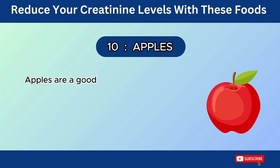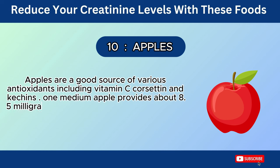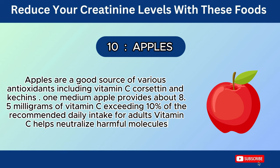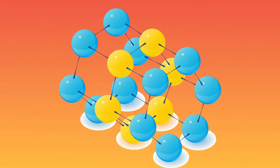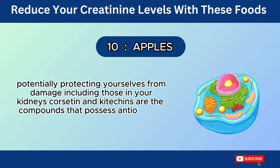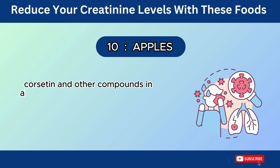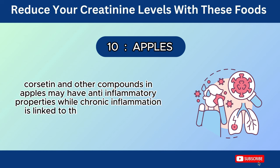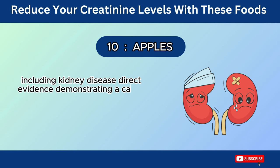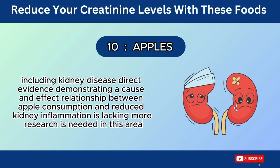Number 10: Apples. Apples are a good source of various antioxidants, including vitamin C, quercetin, and catechins. One medium apple provides about 8.5 mg of vitamin C, exceeding 10% of the recommended daily intake for adults. Vitamin C helps neutralize harmful free radicals, potentially protecting your cells from damage, including those in your kidneys. Quercetin and catechins possess antioxidant properties, potentially contributing to overall cellular protection. Quercetin and other compounds in apples may have anti-inflammatory properties, though direct evidence demonstrating a cause-and-effect relationship between apple consumption and reduced kidney inflammation is lacking.